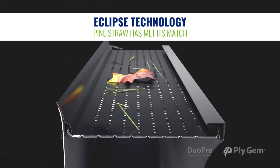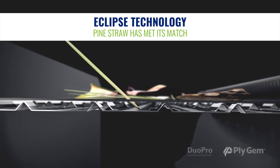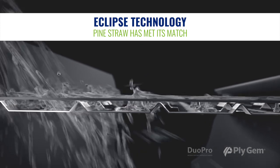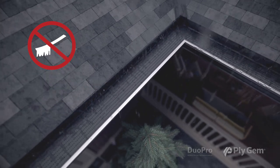With the Duo Pro's Eclipse technology, debris stays on top of the guard and is swept away by the wind. Smaller particles move through the smart filter and are washed away by rainwater. You don't have to clean it to keep the holes free of tree sap and pollen, like screen products.